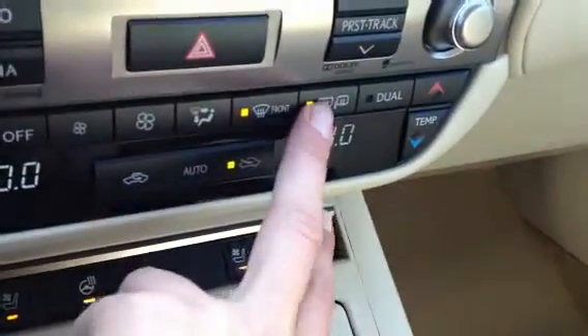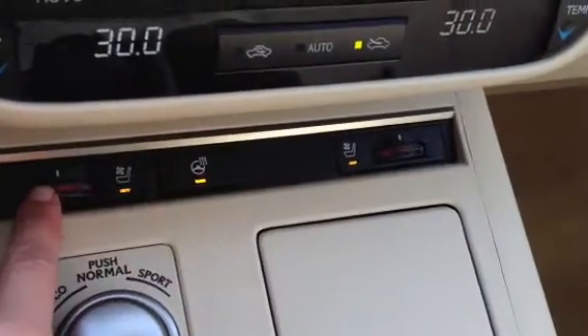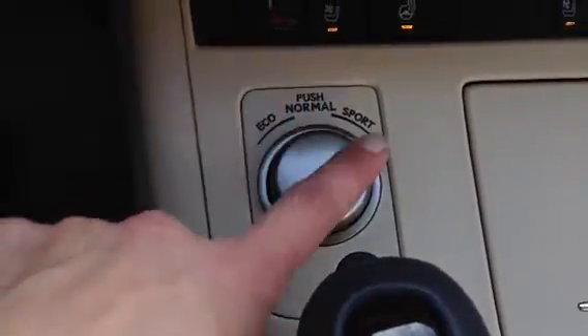Front mirror defrost, and the side mirrors are heated as well. You have a heated steering wheel, heated and cooled front seats. You also have eco, normal, and sport mode.